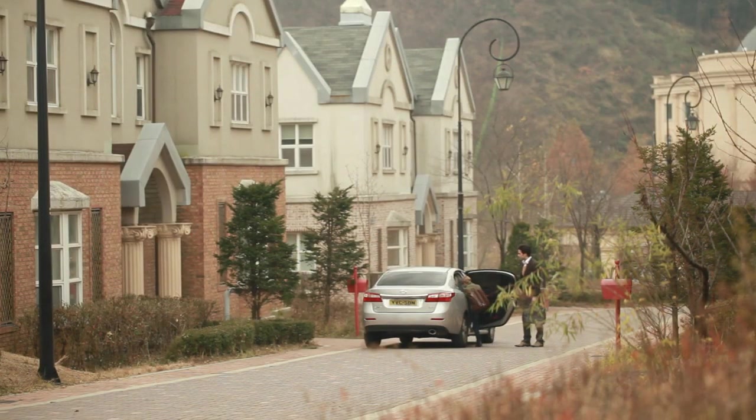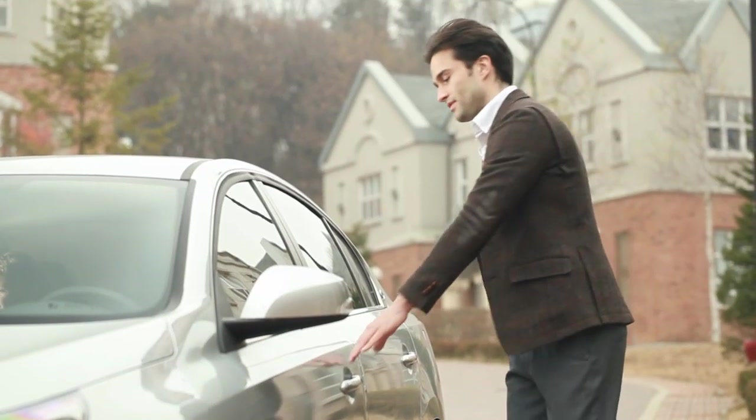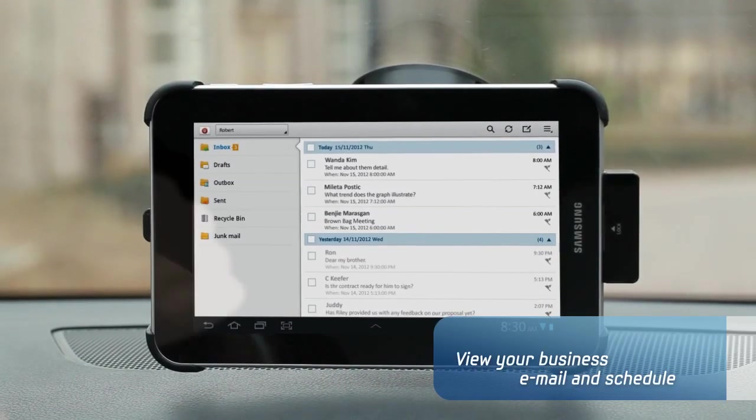Start off your day with Samsung Smart Driving Solution in your car when you give your kids a ride to school. You can take care of your business even when you are away from the office, thanks to the unified communication feature from Galaxy Tab.